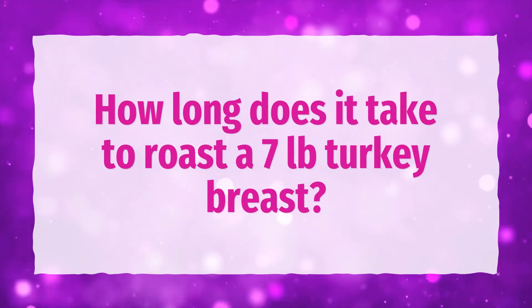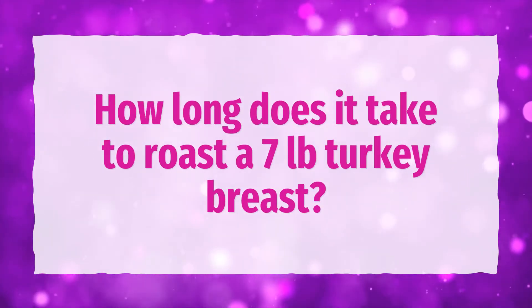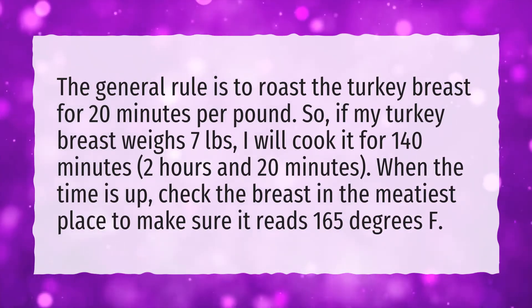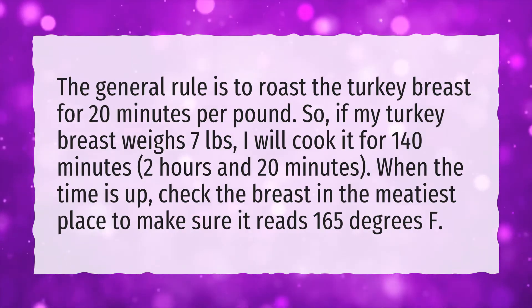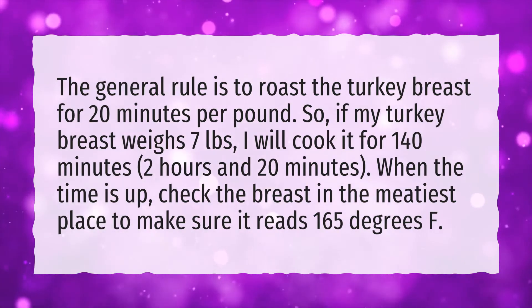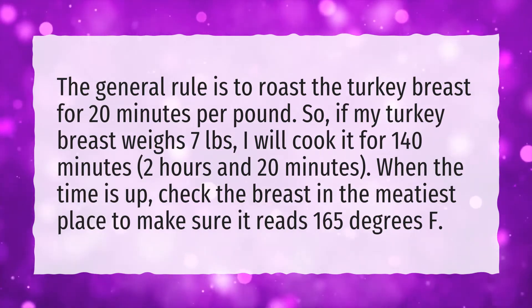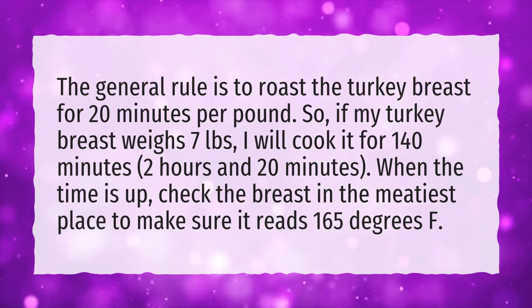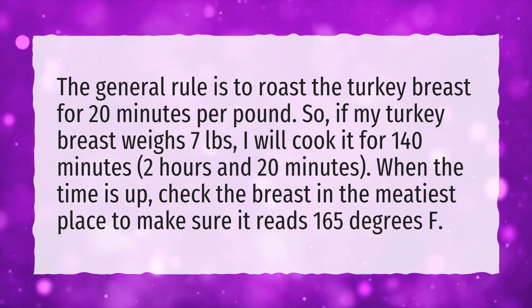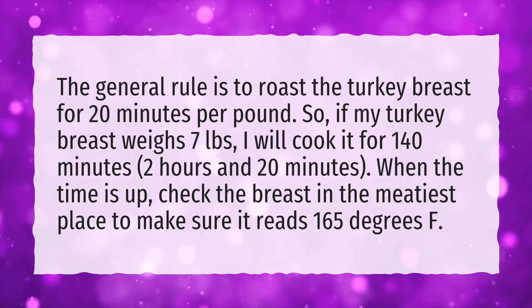How long does it take to roast a 7-pound turkey breast? The general rule is to roast the turkey breast for 20 minutes per pound. So if my turkey breast weighs 7 pounds, I will cook it for 140 minutes — 2 hours and 20 minutes. When the time is up, check the breast in the meatiest place to make sure it reads 165 degrees F.